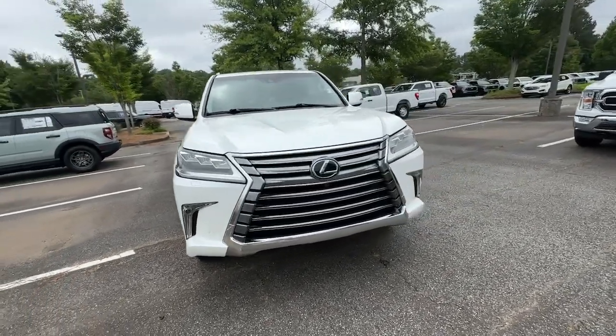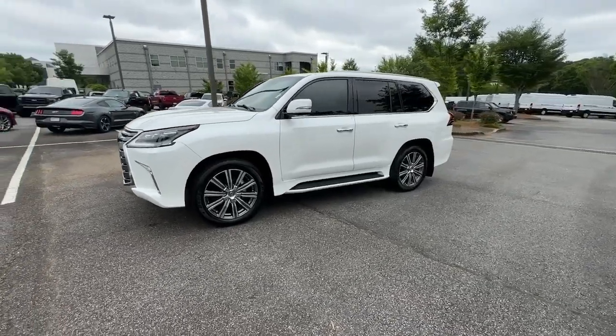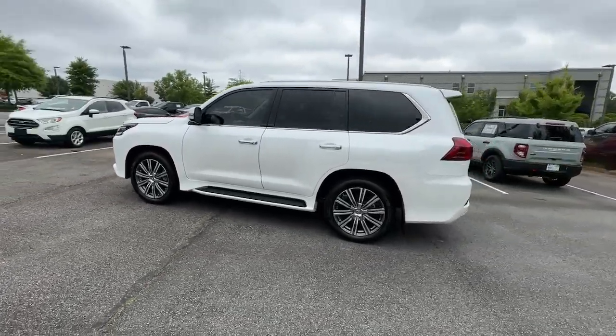Can you see yourself in the 2016 Lexus LX? With less than 80,000 miles on the odometer, this vehicle provides excellent value.